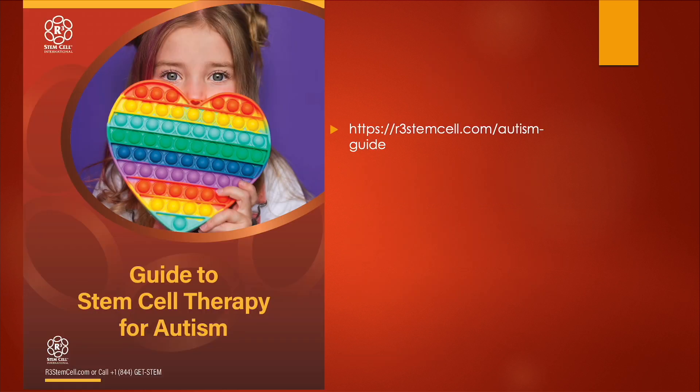I wrote a stem cell therapy guide — it's available as a free download on our website at r3stemcell.com/autism-guide. Go ahead and download that today.